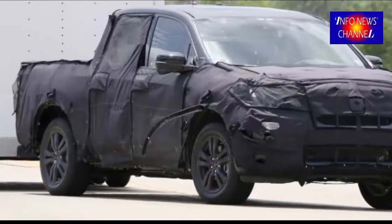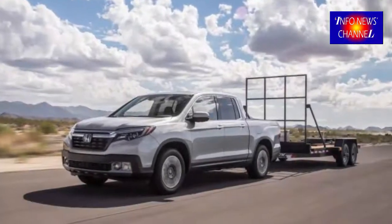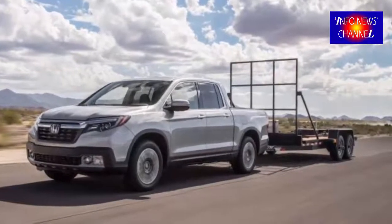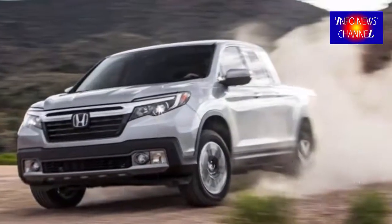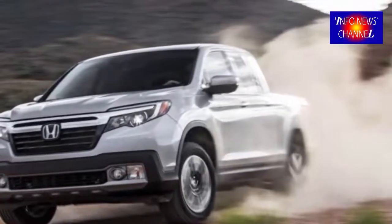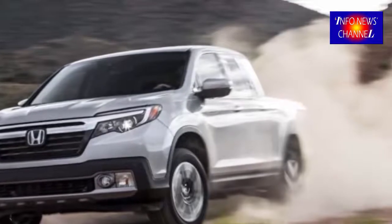Judging by the information we have, the current 3.5L V6 won't be the only available engine in the future. The V6 unit delivers 280 HP and 262 lb-ft, powering either front or all four wheels via a six-speed automatic.